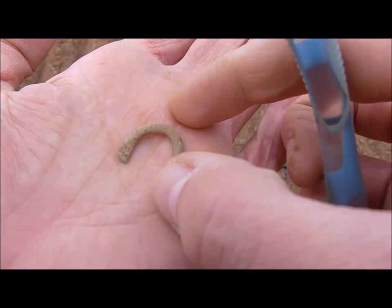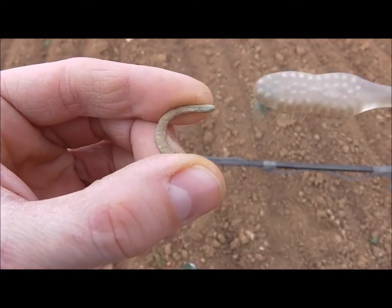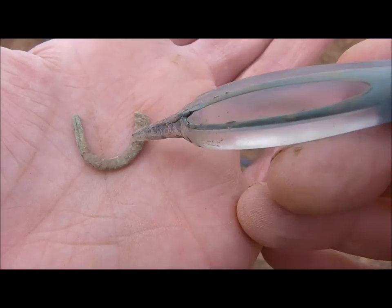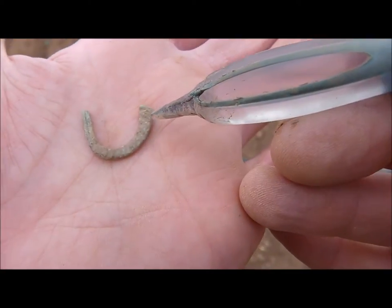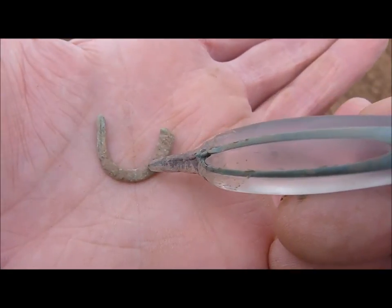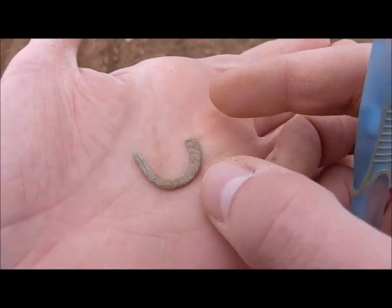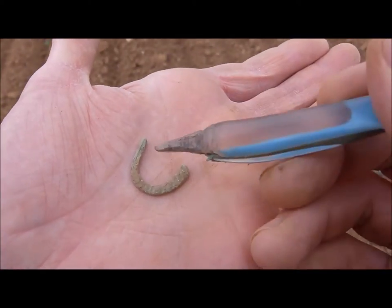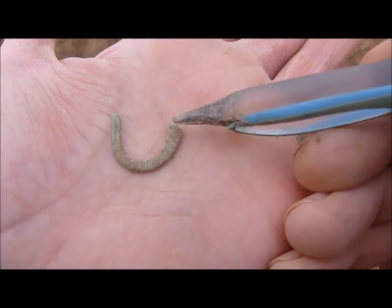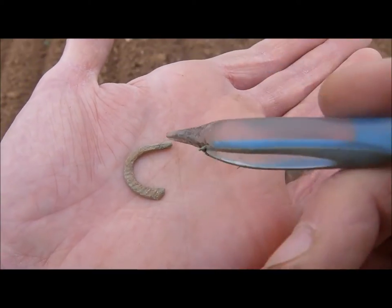Here's my next find, and again it's very ancient looking. There are patterns, some lines, and it has this beautiful green patina, which is very common for ancient objects — but not necessarily definitive. Maybe I'm just a bit over-optimistic. Can't tell you what it is — it's a fragment. If anybody knows, please comment!